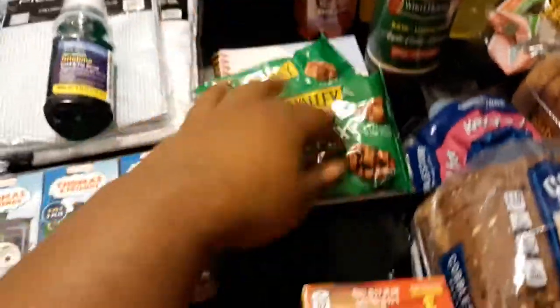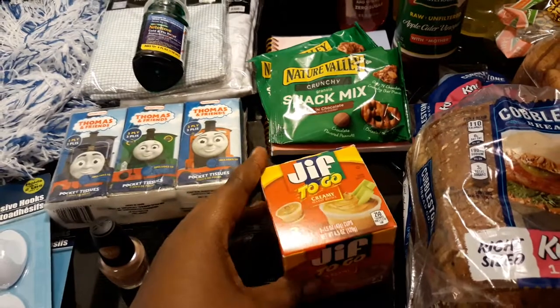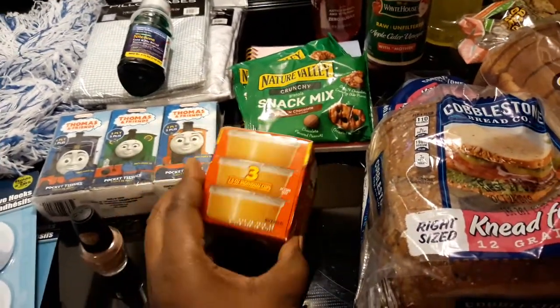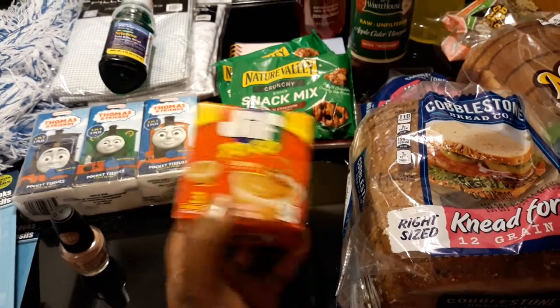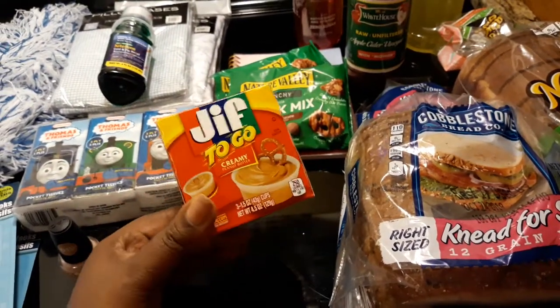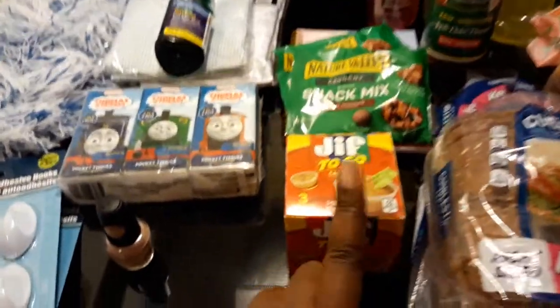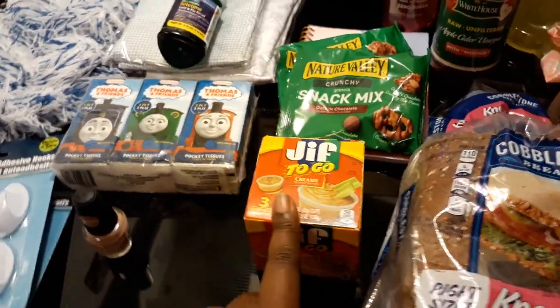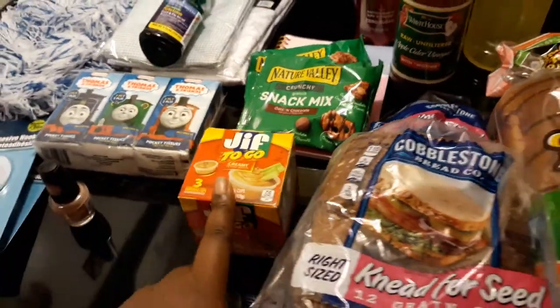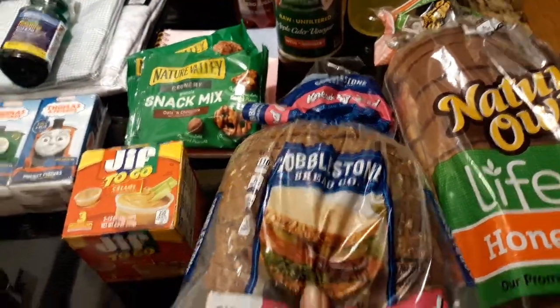I also got a little tablet that says 'Goals' by Jot Notebook, just to jot down some stuff. And I got some more of the Jif To Go creamy peanut butter — there are three inside. We were running low; I normally make my son a peanut butter and jelly sandwich for school sometimes, so I had to get more.